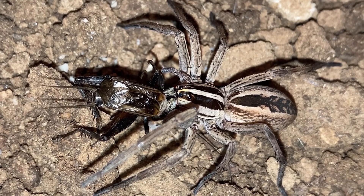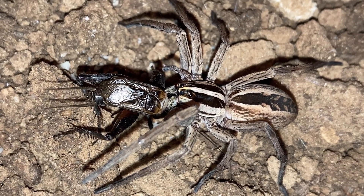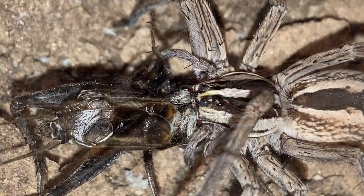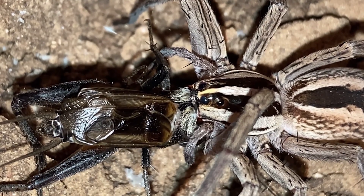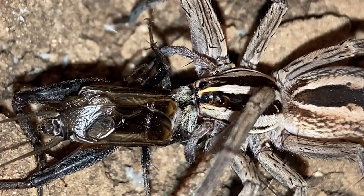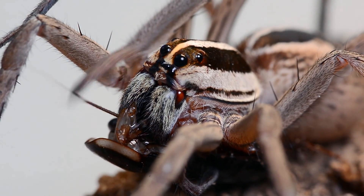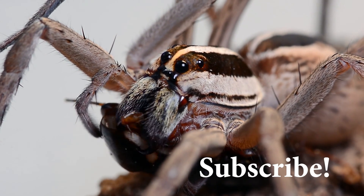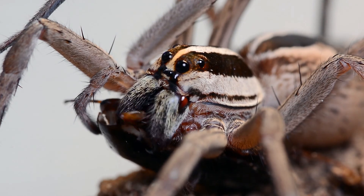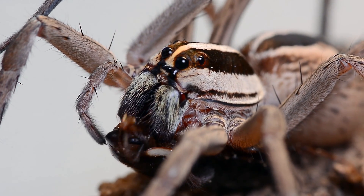Rabid wolf spiders eat mostly ground-dwelling insects and other spiders. Prey includes cockroaches, crickets, caterpillars, grasshoppers, katydids, moths, stink bugs, and more — essentially whatever they can overpower. Like most wolf spiders, they don't create webs for capturing prey. Instead they hunt for food at night, usually spending the day in burrows.